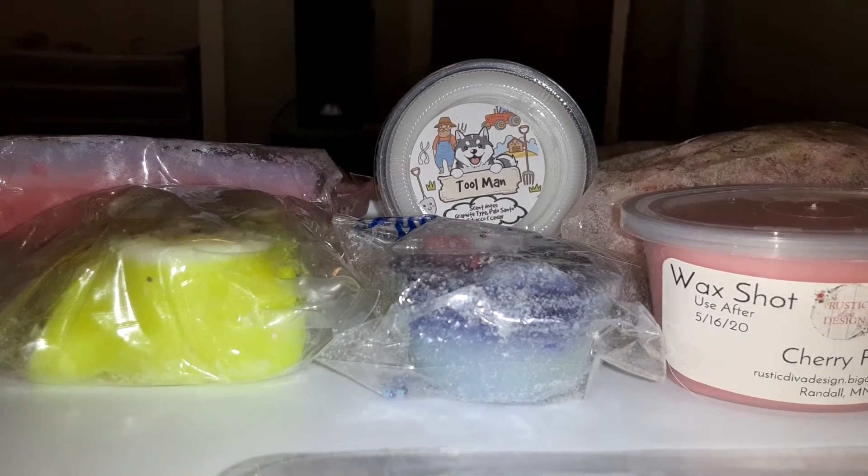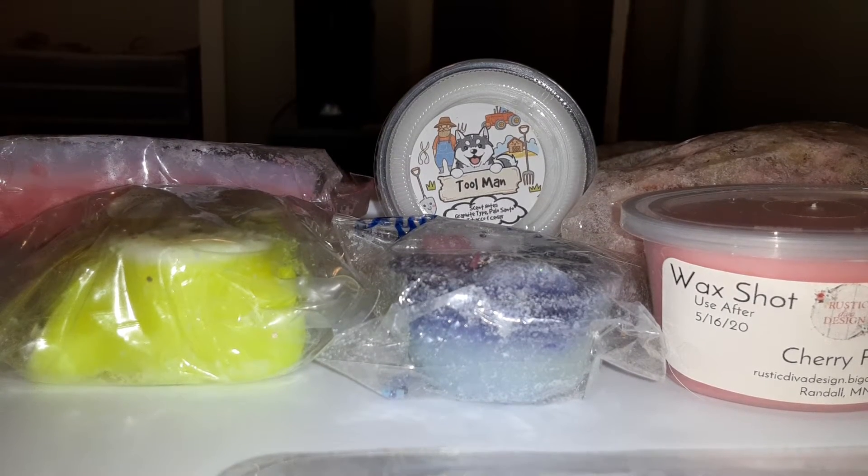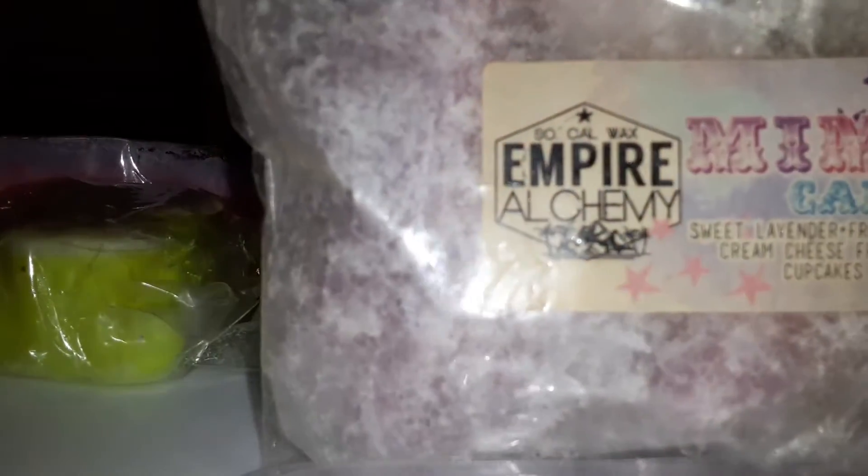First I have Meme Cakes from Empire Alchemy. This is sweet lavender, fruit loops, cream cheese frosted cupcakes. I've had this for quite a while.